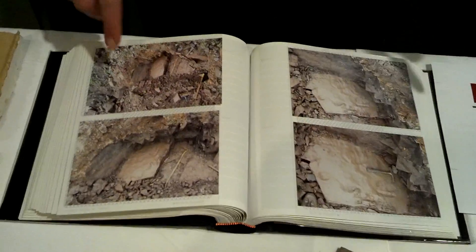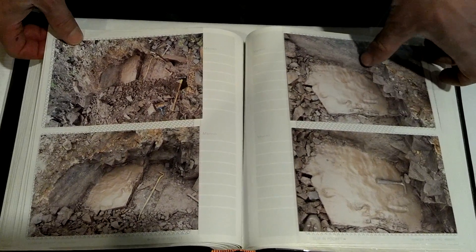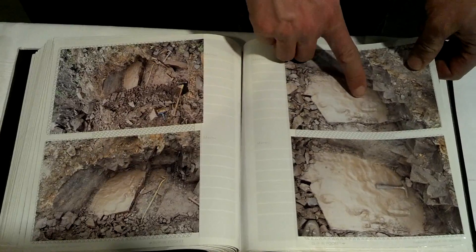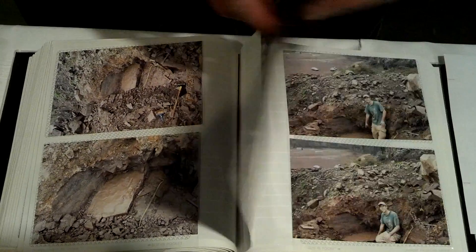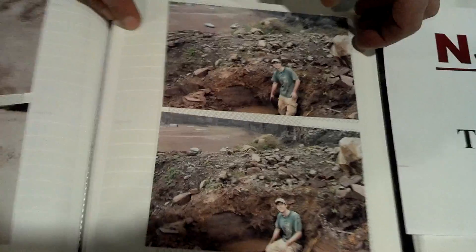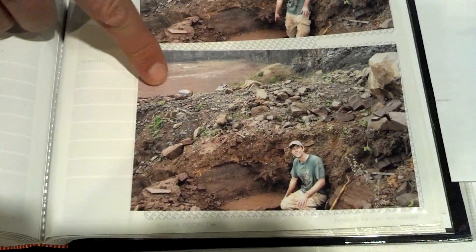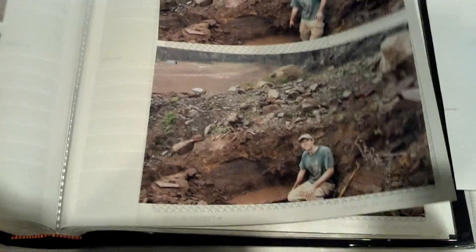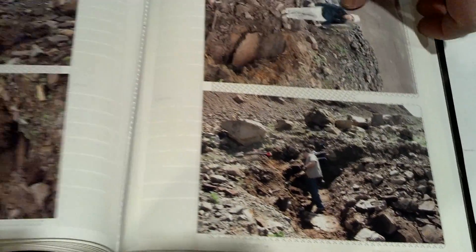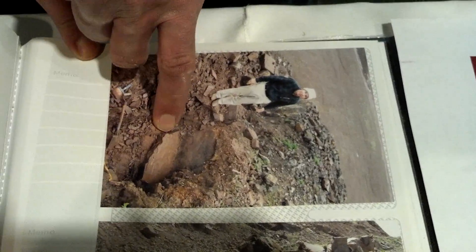We do lots of field trips. We go to local quarries, we go to construction sites, and we actually find the footprints in different layers of sandstone. You can see the Eubrontes right here. I'm at a site in a quarry — you can see the floor of the quarry in the background. You've got to split the layers open; you can see right here we isolated the layer that we're going to pull up and pull the footprints out of.